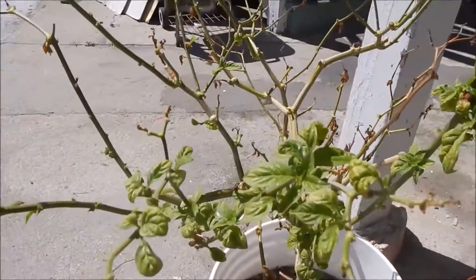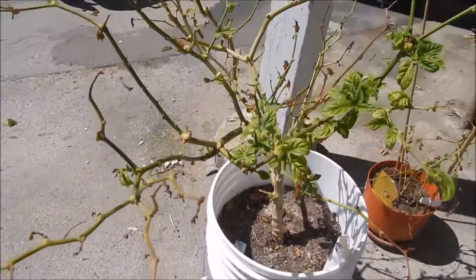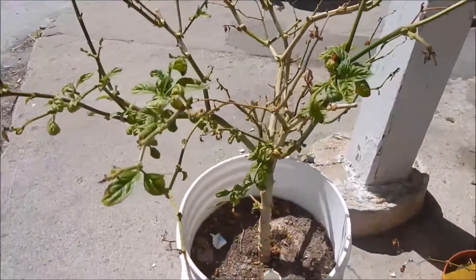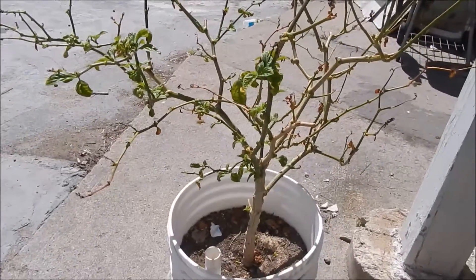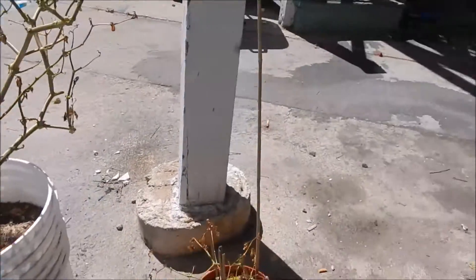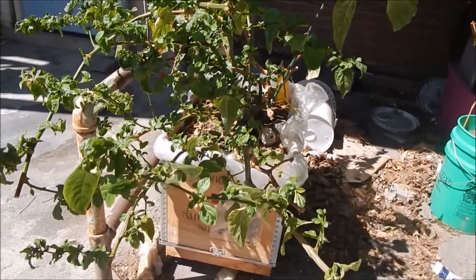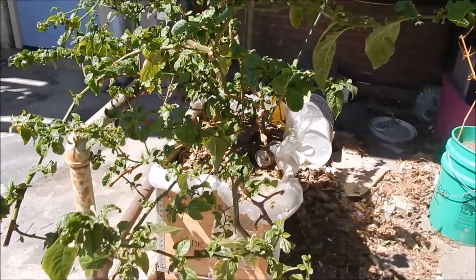Last night we had a major thunderstorm come through here, so they got plenty of water and everything else. Anyway, that's about it for the update at the shop this week — just doing the peppers and decided to let people see what's going on. You know what to do with the buttons below, leave the comments and all that good stuff. I will see you later, bye.